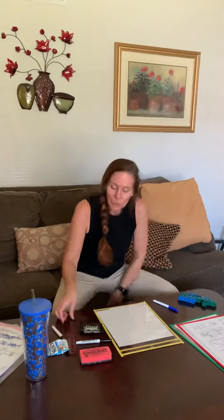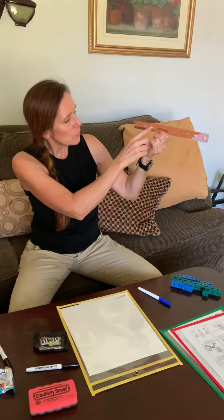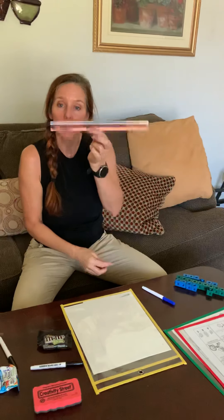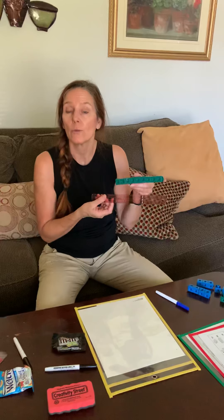We are using our ruler this week. Remember how we went over and we counted 1, 2, 3, 4, 5, 6, 7, 8, 9, 10, 11, 12. Remember, 12 inches. And we were using that with our cubes to measure how many cubes it would take to make certain inches on our ruler.